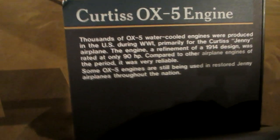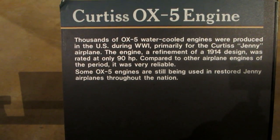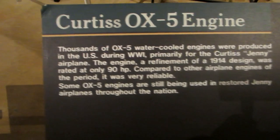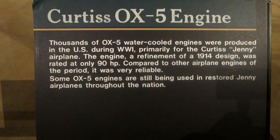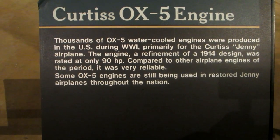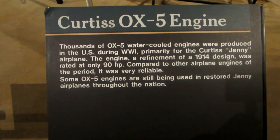Thousands of OX-5 water-cooled engines were produced in the U.S. during World War I, primarily for the Curtiss Jenny airplane. The engine refinement of the 1914 design was rated at only 90 horsepower compared to other engines of the period, but it was very reliable. Some OX-5 engines are still being used in restored Jenny airplanes throughout the nation. It's kind of cool.